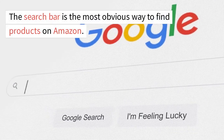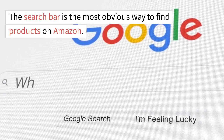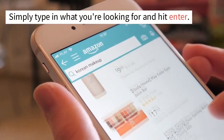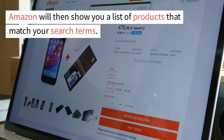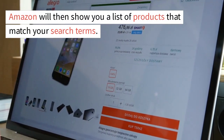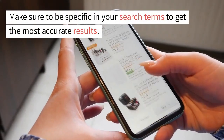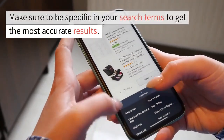1.1 Search Bar. The search bar is the most obvious way to find products on Amazon. Simply type in what you're looking for and hit enter. Amazon will then show you a list of products that match your search terms. Make sure to be specific in your search terms to get the most accurate results.